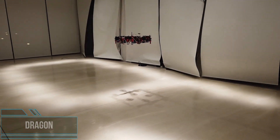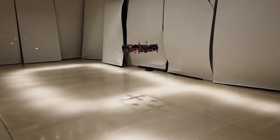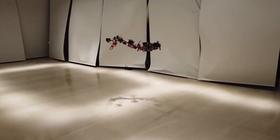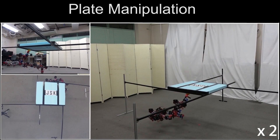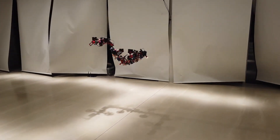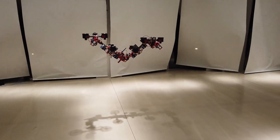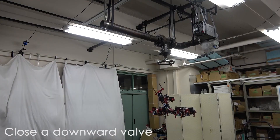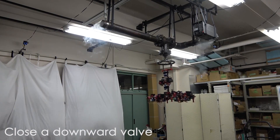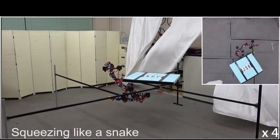When flying drones in and around structures, the size of the drone is generally limited by the openings it needs to fit through. Researchers at the University of Tokyo addressed this problem using an articulating structure for the drone frame, allowing it to transform from a large square to a narrow elongated form. The drone is called DRAGON — an acronym for Dual Rotor Embedded Multi-link Robot with the Ability of multi-degree of freedom Aerial Transformation — and consists of four segments with a 2-DOF actuated joint between each segment.